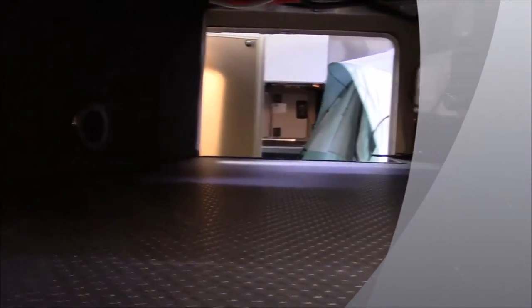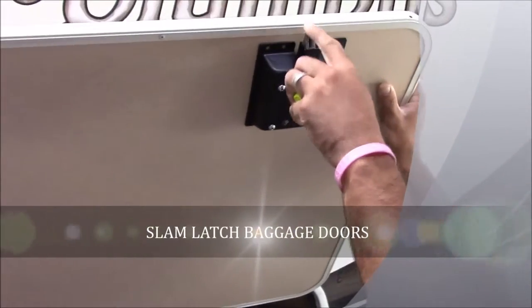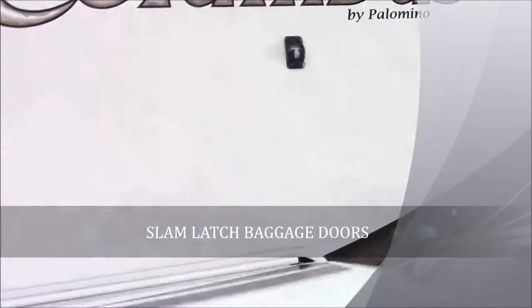Another thing Columbus has done is put slam-latch baggage doors on all your storage doors. It's a real metal clip in there that you can let go and it is a slam-latch baggage door — if you've got your hands full, it makes it just real convenient for you.